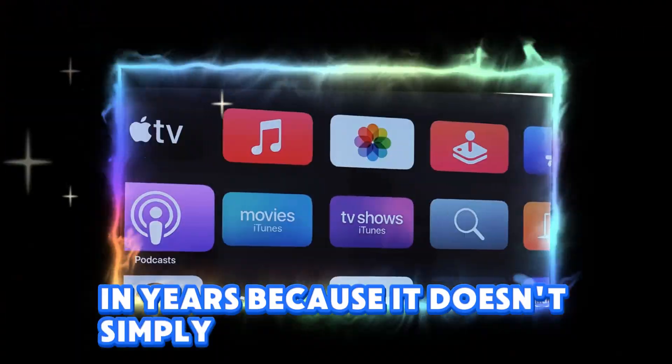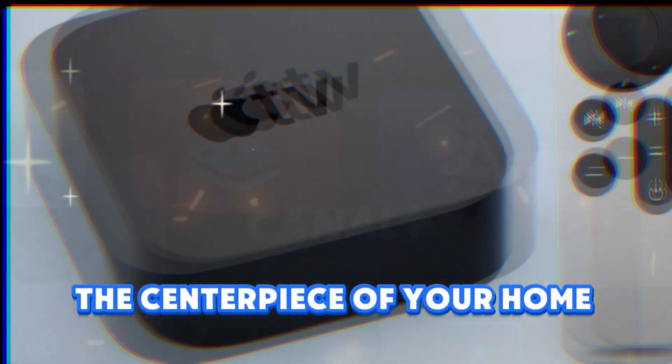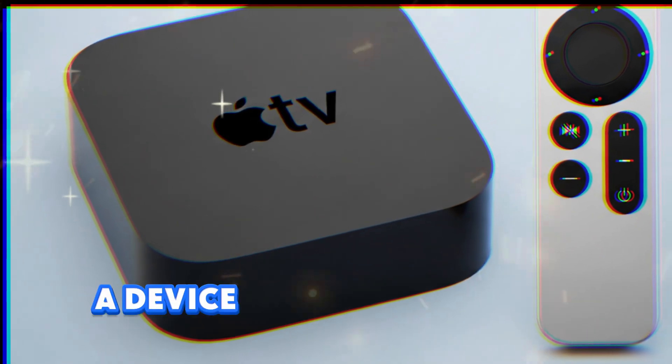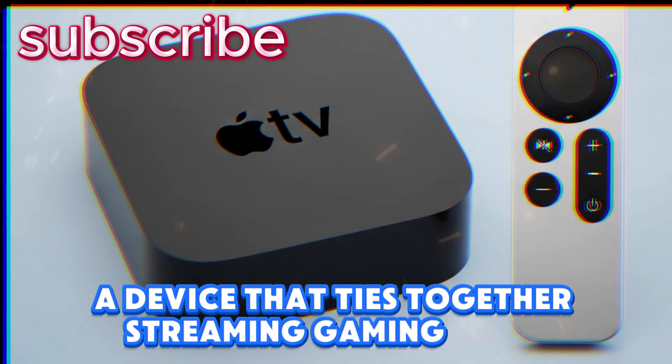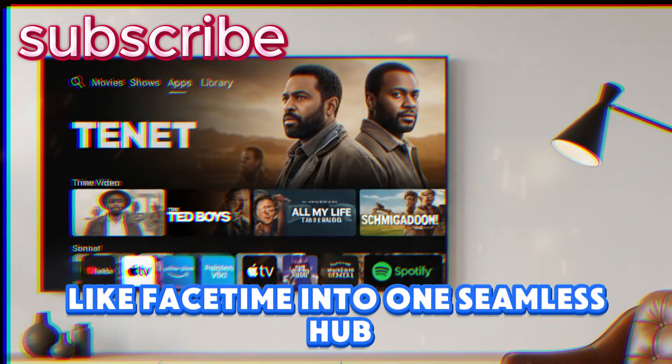Because it doesn't simply polish the interface — it pushes the Apple TV further into becoming the centerpiece of your home entertainment ecosystem. A device that ties together streaming, gaming, music, smart home control, and even social features like FaceTime into one seamless hub.